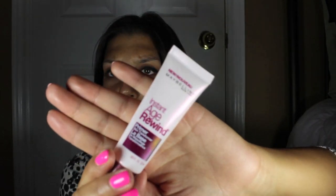Moving on to the face, I'm using Instant Age Rewind by Maybelline. I'm just going to put it all over my face and honestly, it's exactly like the Smashbox primer. It's just way, way cheaper.